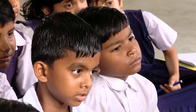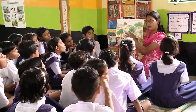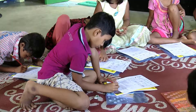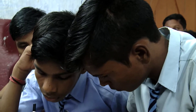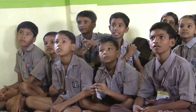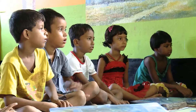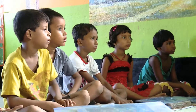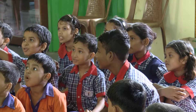ITC is working to give communities a future, with opportunities they would otherwise miss. Across India, in communities where it matters, ITC is committed to building an inclusive India.